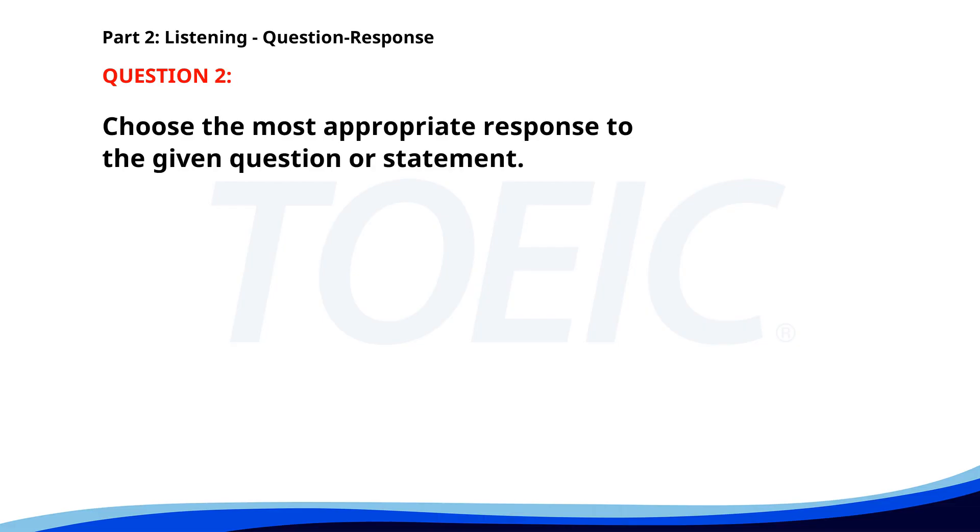Number two. When will the new project start? A. Sure, I can help with that. B. Yes, it's in the brochure. C. Next Monday. The correct answer is C: Next Monday. Number three. A. I need to check with the manager. B. It's due next Monday. C. No, I haven't heard about it. The correct answer is B: It's due next Monday.